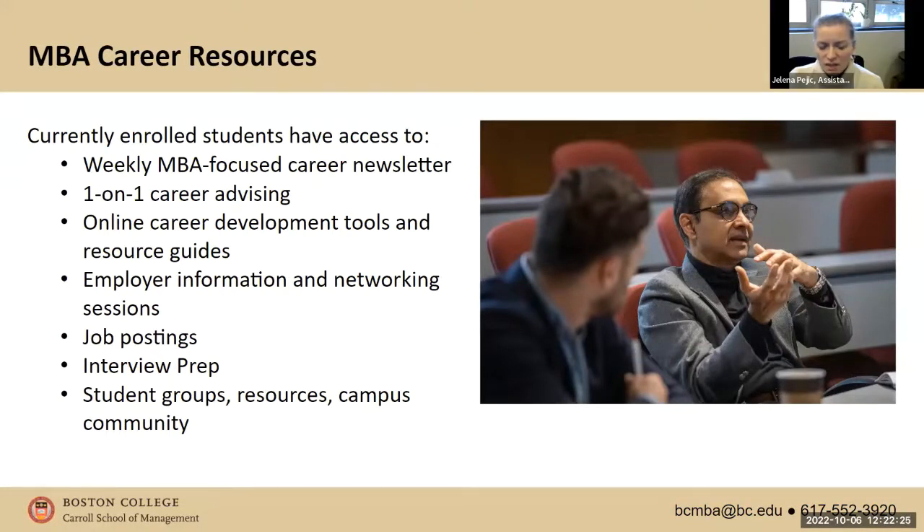If you could do something differently in terms of career services — knowing what you know now — what would you do? I might have started meeting with my advisor a little earlier, because some postings are posted before you even start your program. Getting a head start and having your cover letter ready — that was something I needed to touch up when I got to school. Even just finding networking connections, I should have started that a little earlier. But once you get here, you can jump right in with your career advisor and they can help you out with everything.